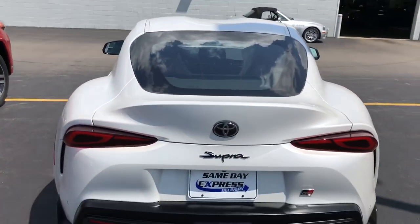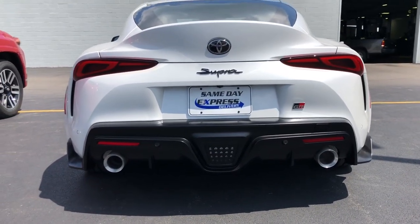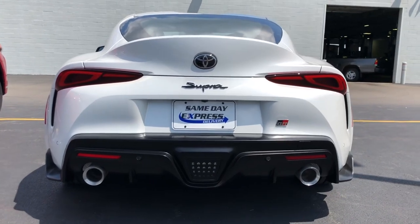The back end is just fierce. It's got the original Supra logo on it, the GR badge. It's got the huge exhaust — I thought it was supposed to be 4-inch, but I don't think they are.